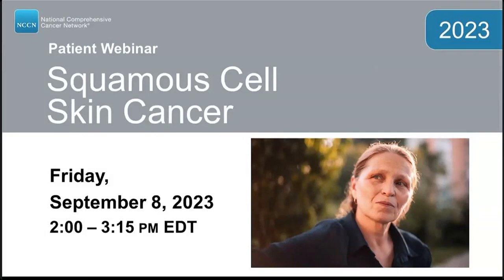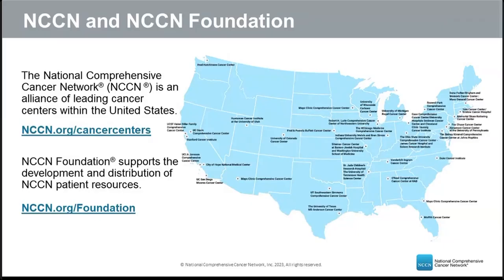Thank you for joining today's NCCN webinar for patients on squamous cell skin cancer. My name is Tanya Fisher. NCCN stands for National Comprehensive Cancer Network — a not-for-profit alliance of 33 leading cancer centers across the United States devoted to patient care, research, and education. The NCCN Foundation raises funds for patient resources including guidelines and webinars, funded by generous donors.